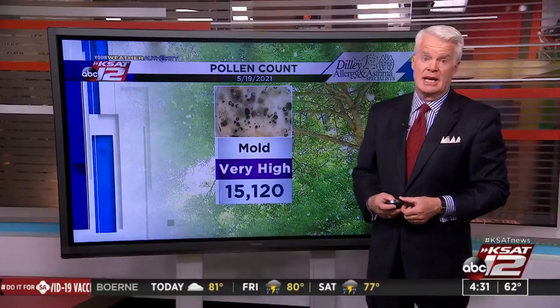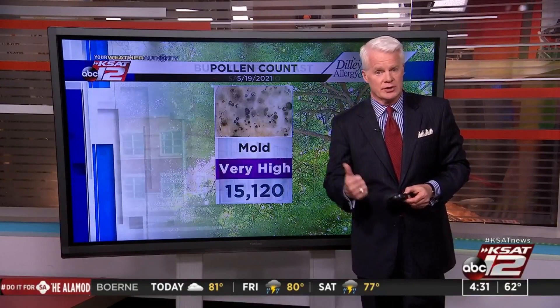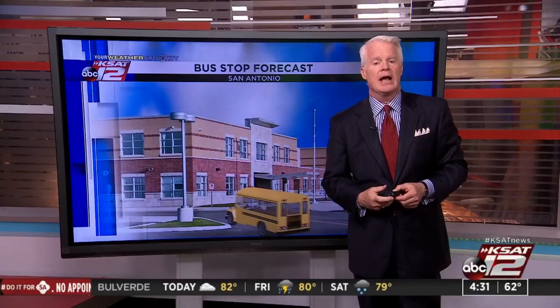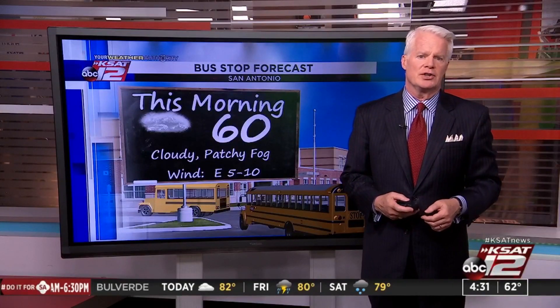Mold is definitely on the high side, and hopefully it drops down a little bit, but all this moisture around is probably going to keep that elevated throughout the rest of the morning — right around 60. So a patch of fog here or there, just kind of watch out for that.